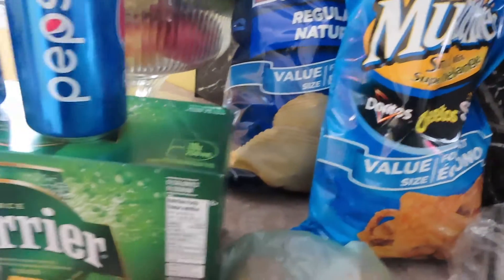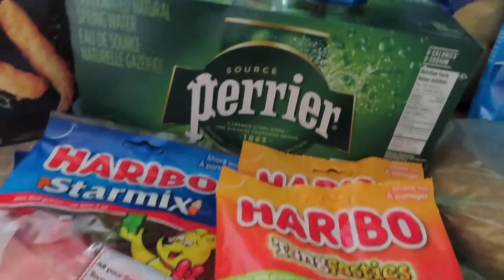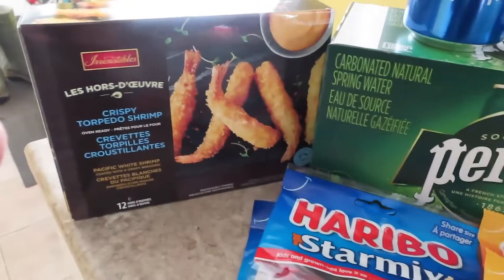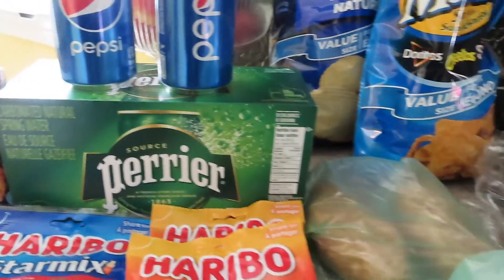I got some snacks — Pepsi, his favorite — some water that he likes, and some little snacks for the movie. And then also some shrimp, so we'll kind of do like a surf and turf baked potato.